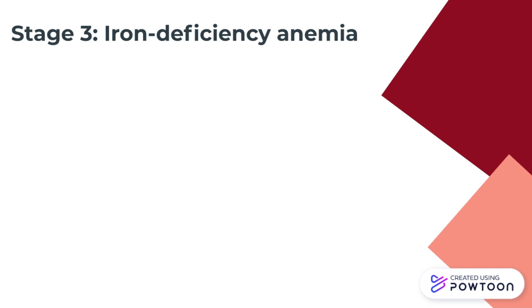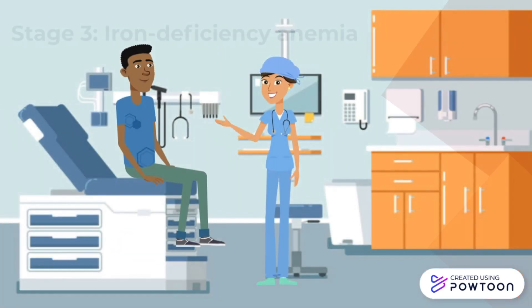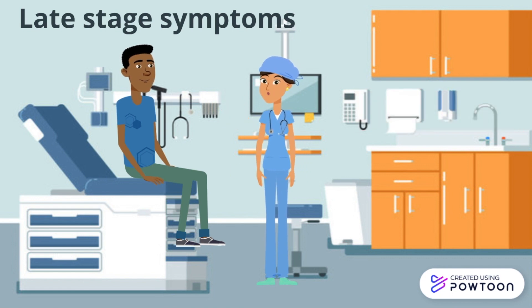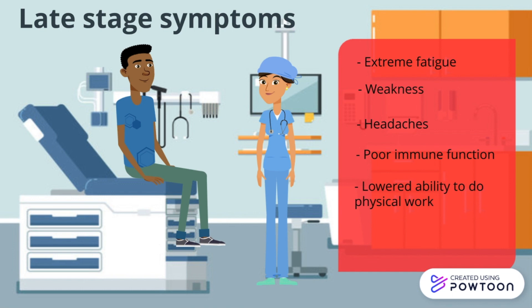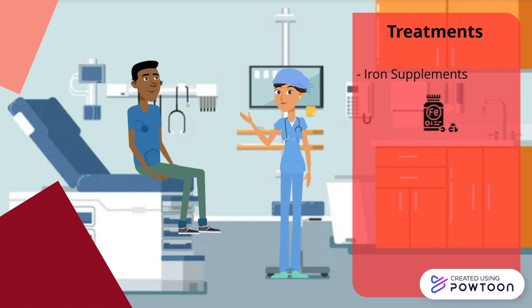The third and final stage is iron deficiency anemia, where red blood cells are fewer in number, smaller, and contain less hemoglobin. This is also known as a late stage and results in severe symptoms. In Ben's case, he is in the third stage and starts to feel extreme fatigue, weakness, headaches, poor immune function, and a lower ability to do physical work. His physician has prescribed him oral iron supplements to increase his iron levels and alleviate symptoms.